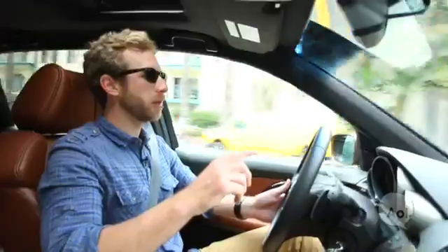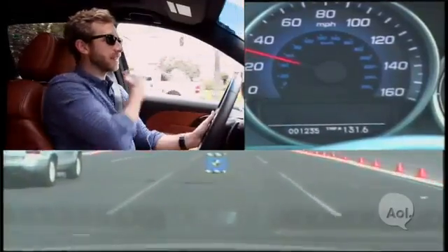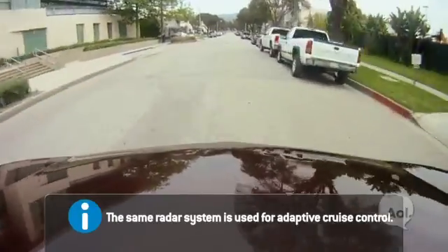Acura also has a collision mitigation braking system. It's not necessarily to avoid an accident, but to minimize the damage. So if I'm coming up on a car too fast, it brakes, tightens my seat belt, flashes a brake warning, and beeps at me — essentially saying, hey, we're getting ready here. It's broadcasting a signal, looking for what's in front, and then assessing the closing range, much like a missile would do.